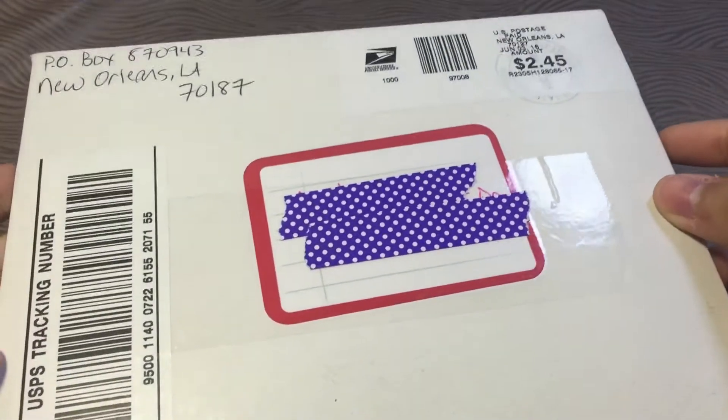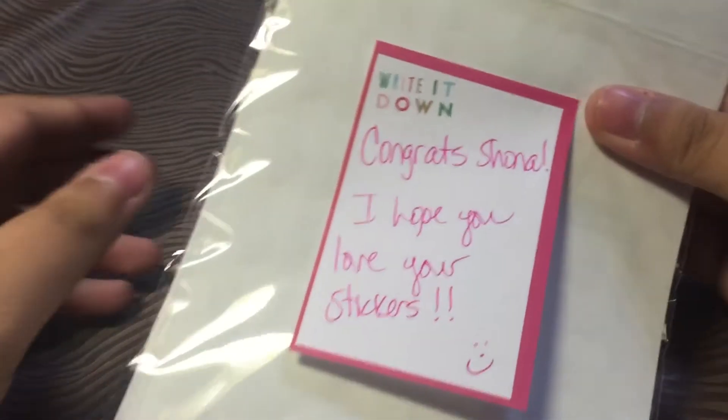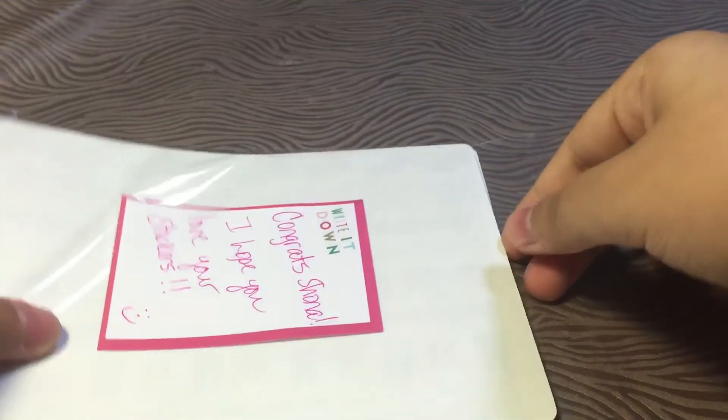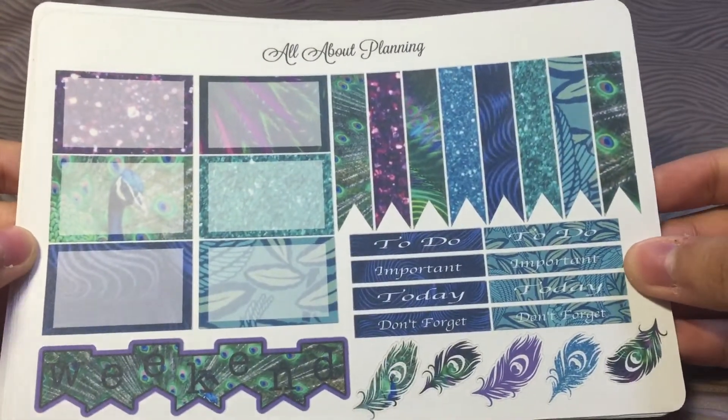The next store I want to show you guys is All About Planning. This is my giveaway stickers — I actually won a giveaway for 10 sheets, so thank you so much. It says, 'Congrats Shauna, I hope you love your stickers.' I had a chance to choose 10 sheets from her shop, so that was really generous of her.